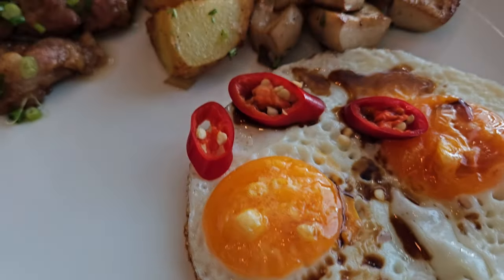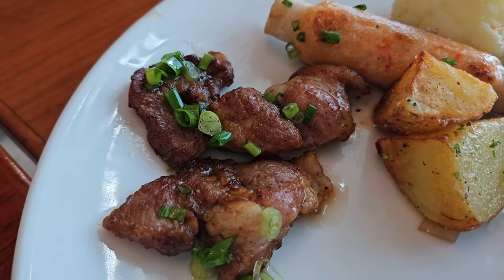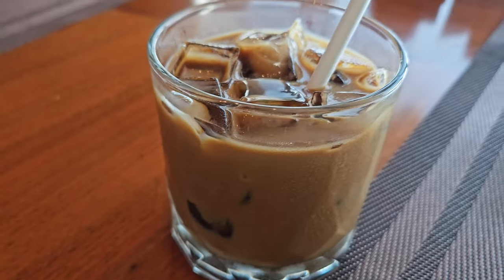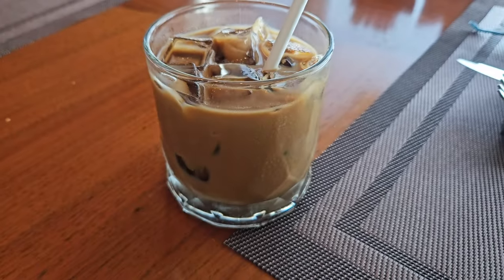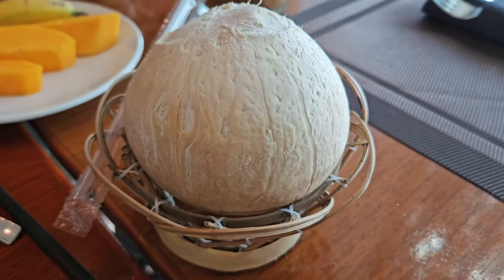My breakfast also included sunny-side-up eggs paired with mushroom, potato wedges, cauliflower, grilled pork, and more grilled shrimp paste. Of course, breakfast is not complete without Vietnamese condensed milk coffee and fresh coconut juice. If you need a cut-off time, they do allow you to box food up and bring it back to your room.